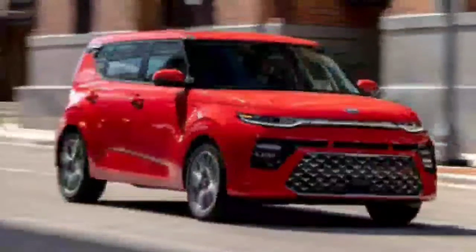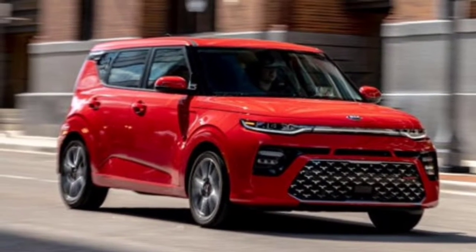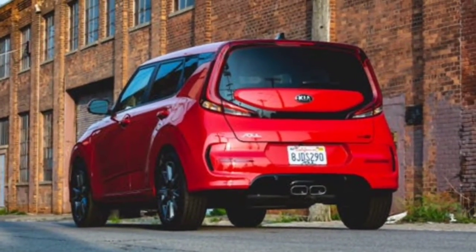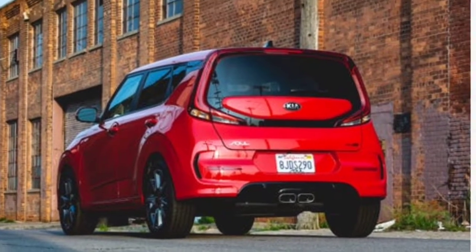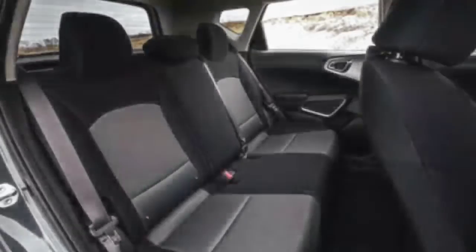With regards to toaster oven-shaped vehicles, the Kia Soul rules, having outlived the Honda Element, the Nissan Cube, and the Scion XB. Today it rivals more conventionally styled subcompact crossovers, including the Chevrolet Trailblazer, the Jeep Renegade, and the Kia Seltos, however it hasn't yielded to those proportions. It stays a distinctive shape, and we like it so much that we gave it an Editor's Choice honor.